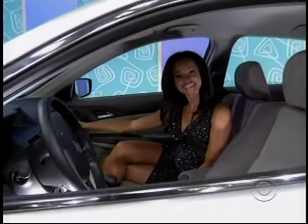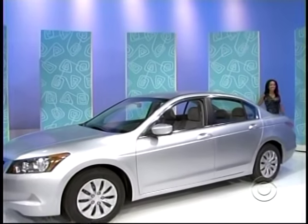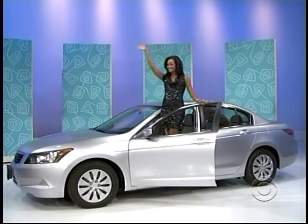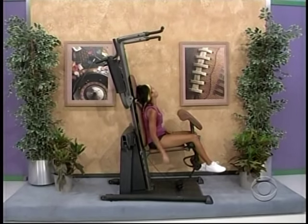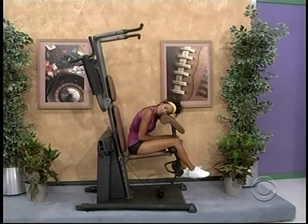It's the Honda Accord Sedan LX, crafted in Marysville, Ohio. The spacious, fuel-efficient sedan comes with standard equipment plus five-speed automatic transmission and all-season floor mats from American Honda Motor Company — the Honda Accord. Quality exercises — it's sure to help you change your body and change your life from Gold's Gym.